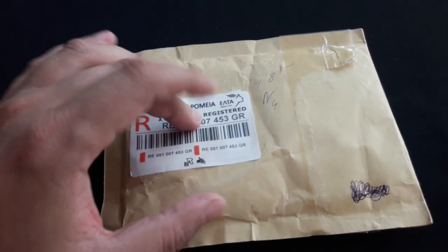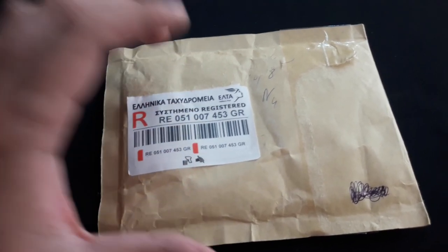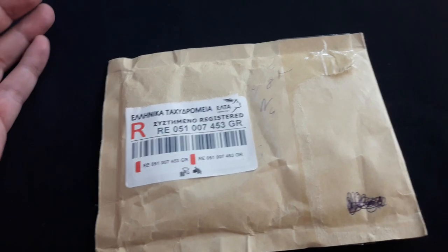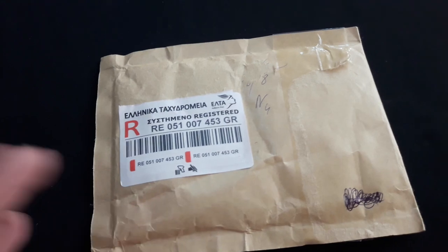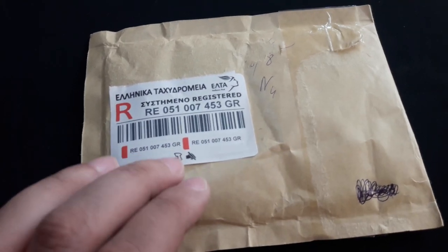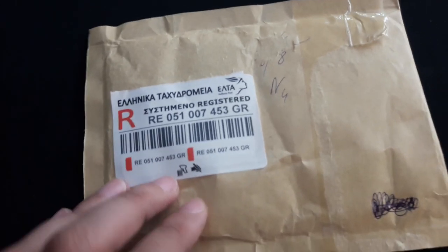Today I believe inside here we will have only coins — some foreign coins, beautiful coins. I believe I won two auctions, two different auctions.